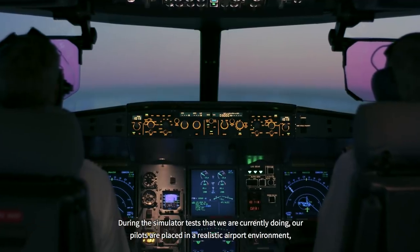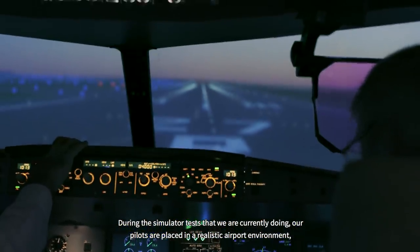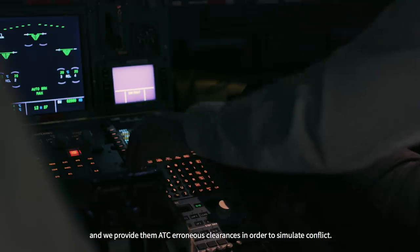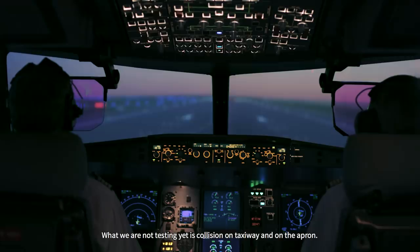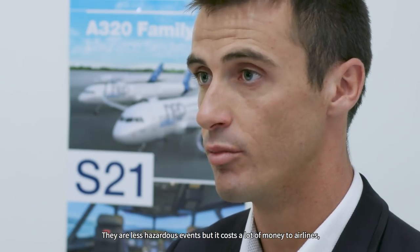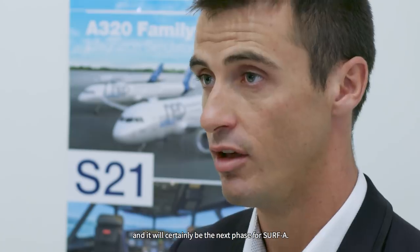During the simulator tests we are currently conducting, our pilots are placed in a realistic airport environment and we provide them with erroneous ATC clearances in order to simulate conflicts. Each scenario is played several times under different conditions of visibility. What we are not testing yet is collision on the taxiway and on the apron — these are less hazardous events, but they cost airlines a lot of money and will certainly be the next phase for Surf A.